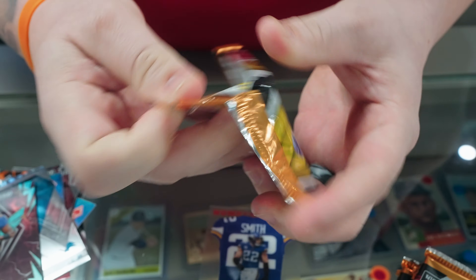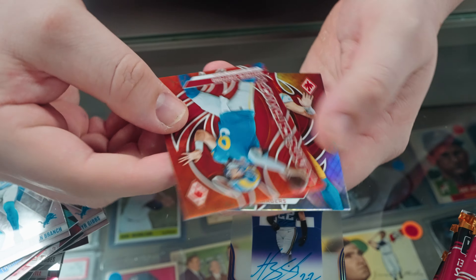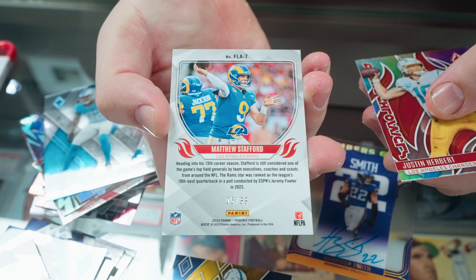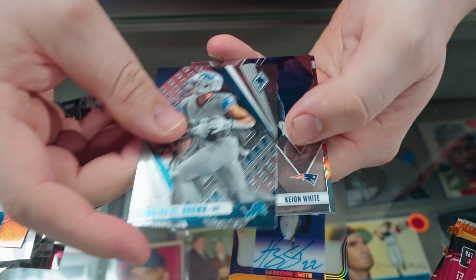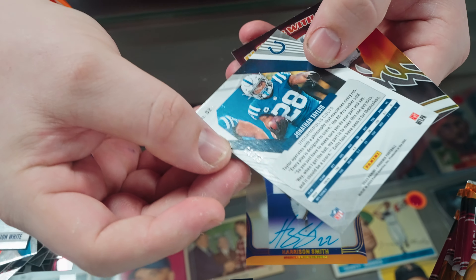And a red Mica Parsons — that one is 144 of 199 on the Mica. Then a silver Flamethrowers: Desmond Ritter, Herbert, Emmanuel Forbes, silver Tyler Murray. Looks like our first auto is gonna be a Harrison Smith By the Numbers — that's pretty sweet.